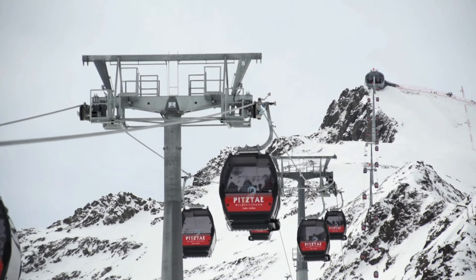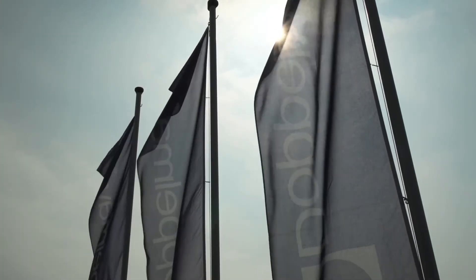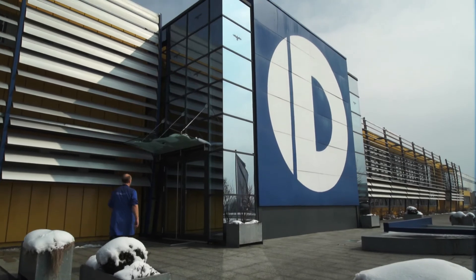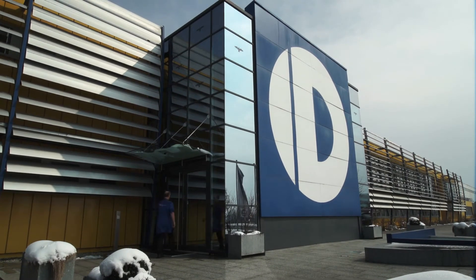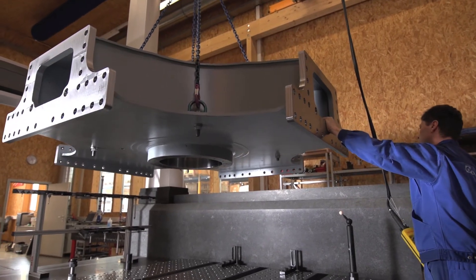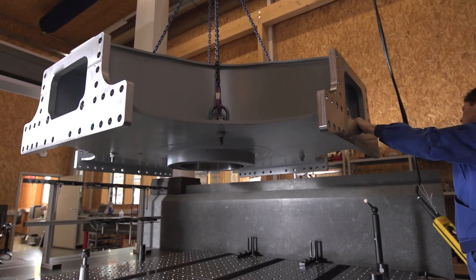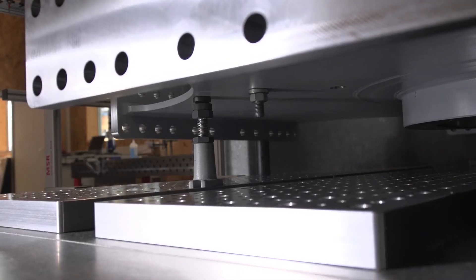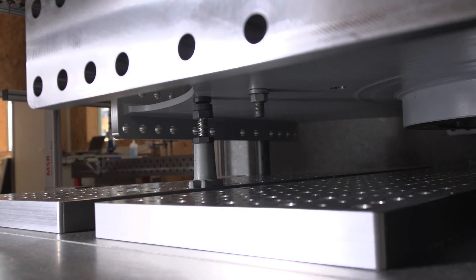At its headquarters in Wolfurt, Austria, Doppelmayr uses an Acura II from Carl Zeiss IMT to prevent this from happening. Precision is a must — the processing surfaces of the pulley centre must not deviate from the ideal form by more than 50 µm. The Acura II immediately detects such deviations, but that's far from all.